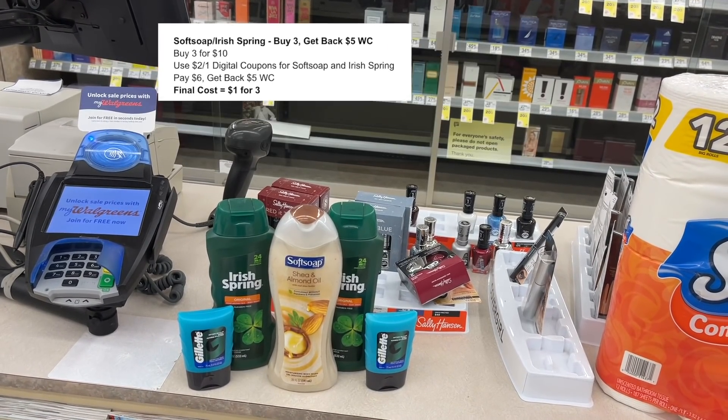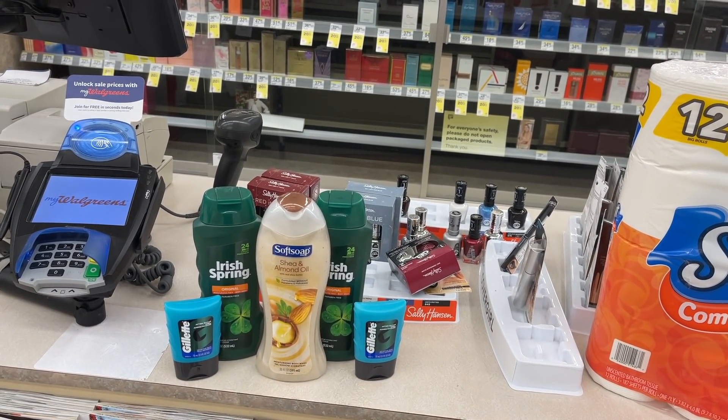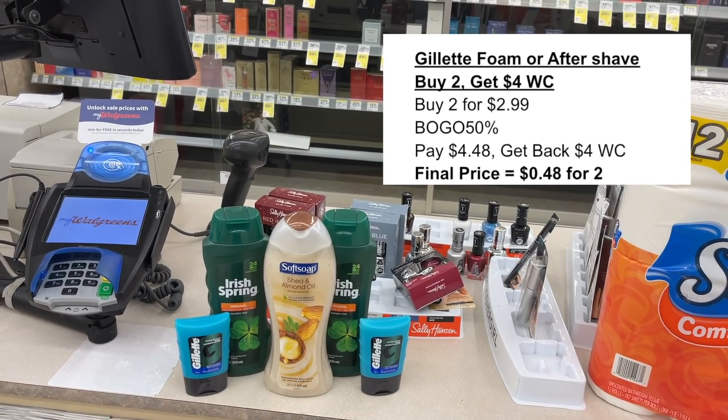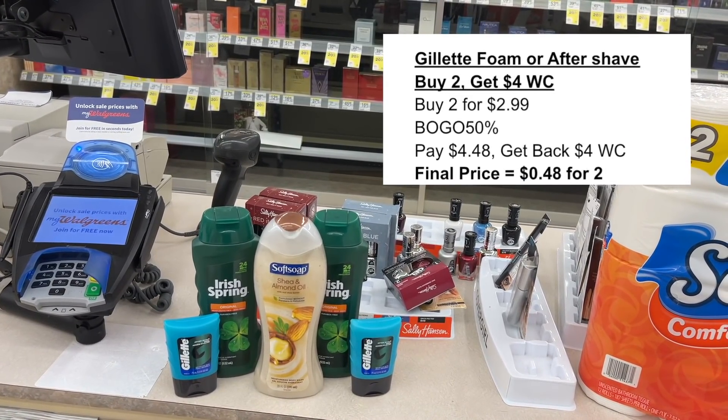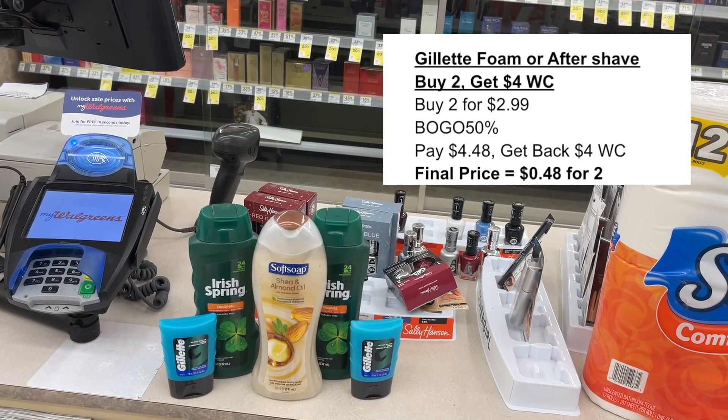I added in a couple of the Gillette. The Gillette are $2.99, buy one get one 50% off, and when you buy two you're going to get back $4 in Walgreens cash, making those just $0.25 a piece.